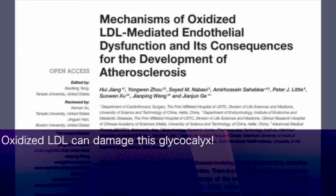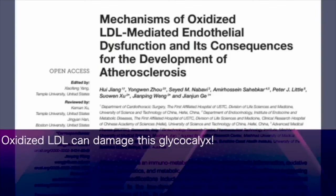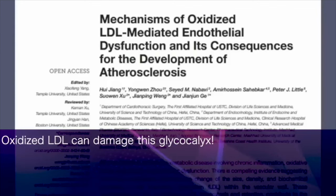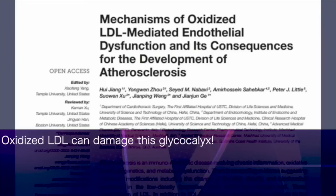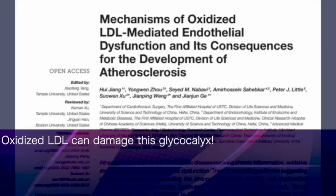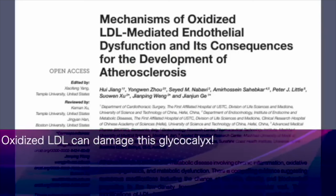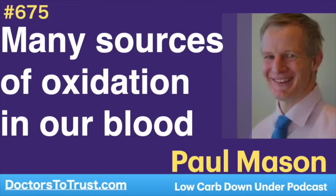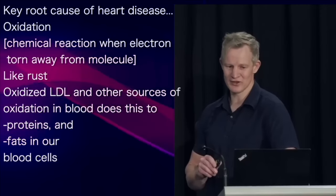It should be no surprise, then, that oxidised LDL can damage the glycocalyx. And once this barrier of protection is gone, the risk of thrombosis increases exponentially. Now's a good time to get to one of the key root causes of heart disease: oxidation.